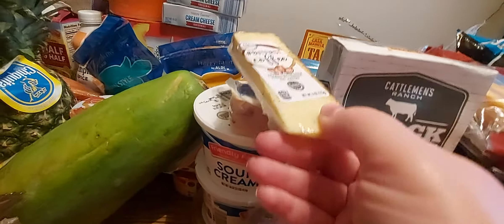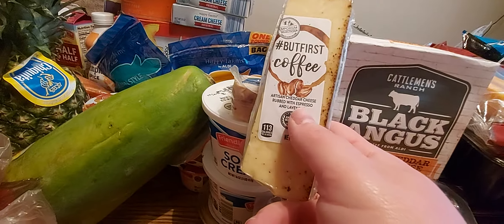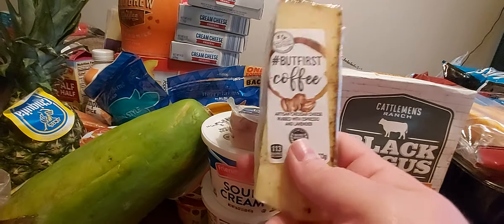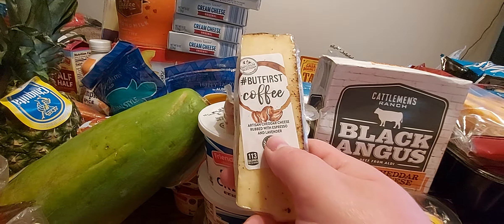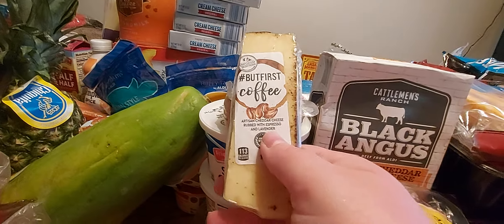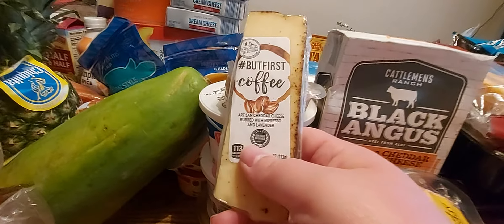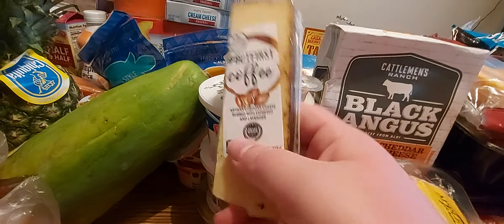We got some specialty cheese here. This first one is an artisan cheddar cheese rubbed with espresso and lavender — this cheese is really good. I love cheddar cheese and there's a flavor to it; it must be the lavender because I don't get much espresso flavor from it, but there's a flavor and it's not florally. If you like coffee and you like cheese, I would try it — I really enjoy this cheese.